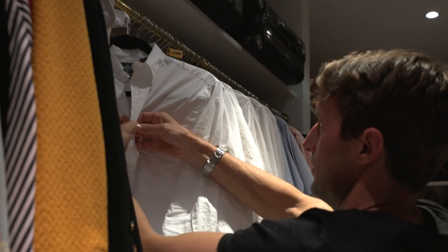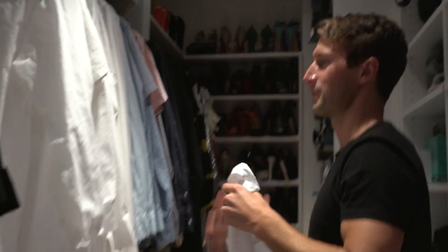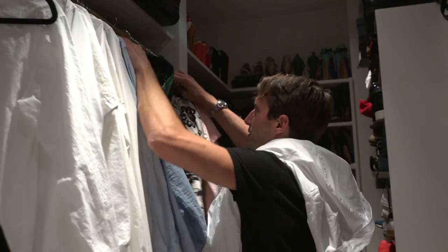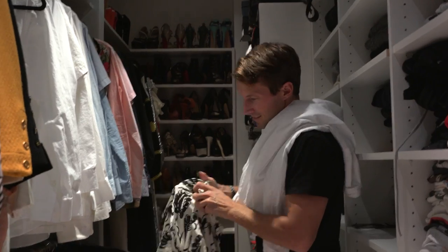I'm probably gonna travel in a hoodie for the plane, which would be my sweater, and I'll take a light sweater as well. The white oxford — yeah, the uniform. I'm definitely bringing that.